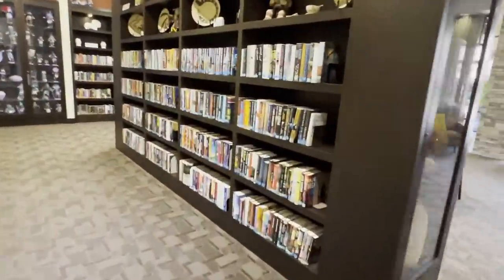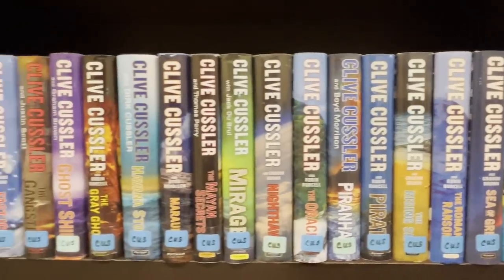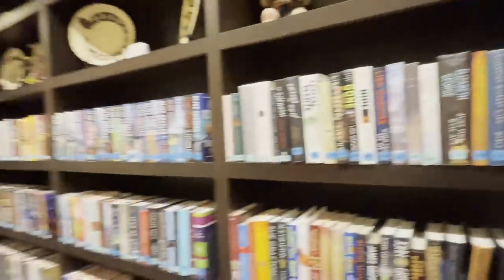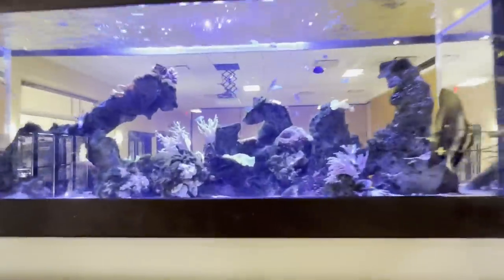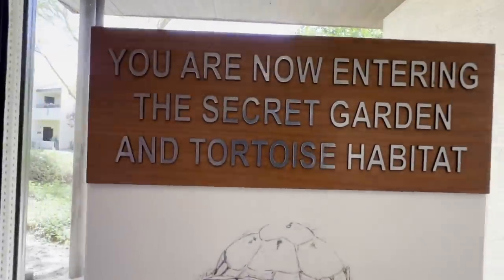Check out this nice place right here. The first thing I see walking over here is a whole collection of Clive Cussler — how funny is that? We come from his house and then we walk into a retirement center filled with a library of Clive Cussler. It's a beautiful place. I love the reef tank over here — they've even got frags in there too, all that live coral. You are now entering the secret garden and tortoise habitat.